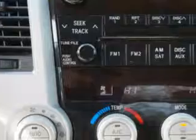8-cylinder engine, automatic transmission, and tow hooks, tan leather upholstery, heated driver and passenger seating, steering wheel audio controls, skid plates, and more.